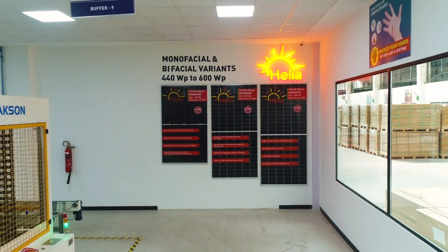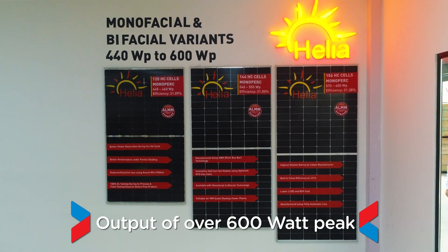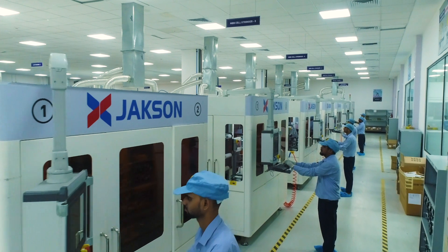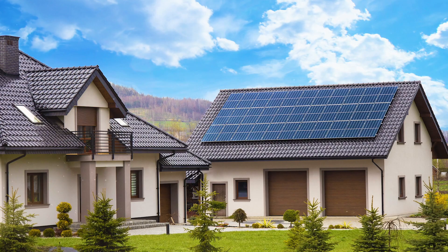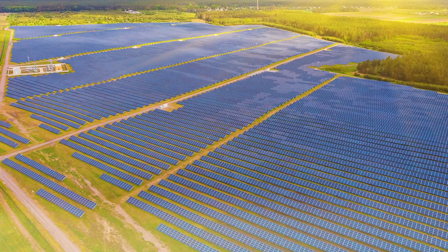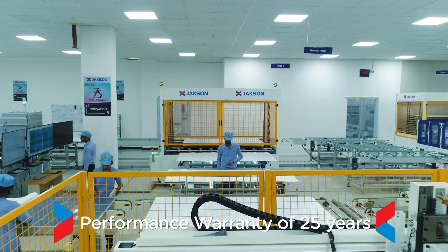Jackson's Helier range of modules have an output of over 600 watt peak with an efficiency of over 21%. Manufactured using the latest bifacial M10 cells, these high-efficiency modules are suitable for rooftop, large industries, and utility-scale installations, and come with a standard linear performance warranty of 25 years.